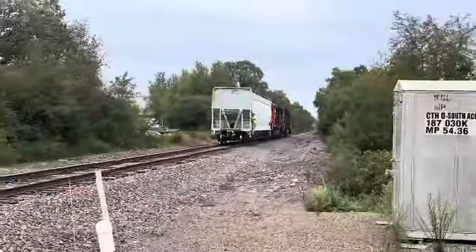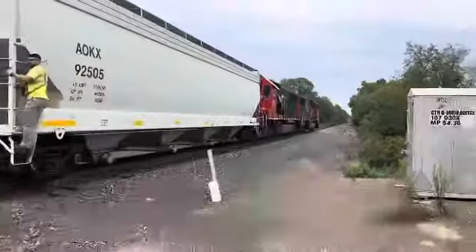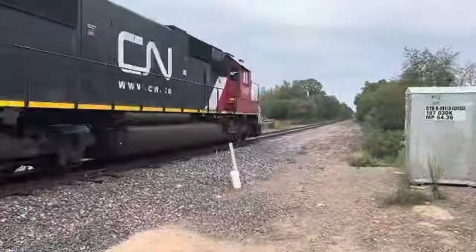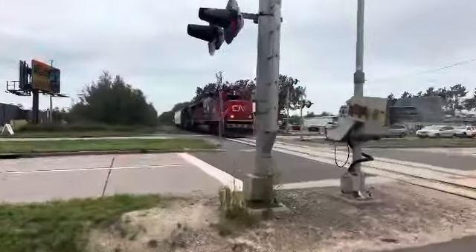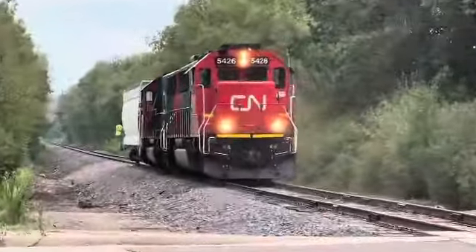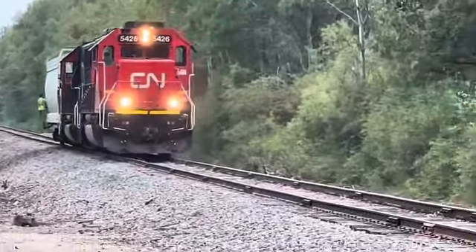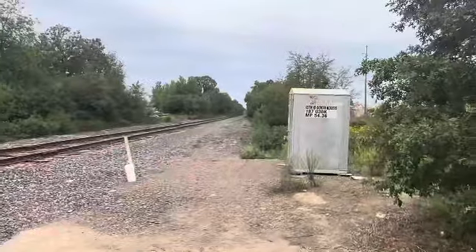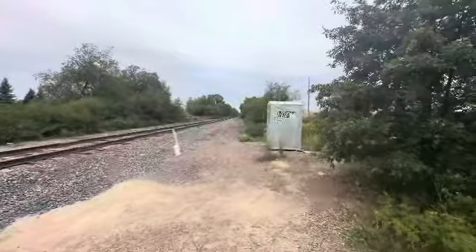And there we go. I got my post — 54.36 — alright, here in the Rice Lake industry square.